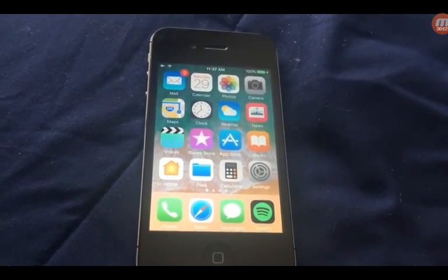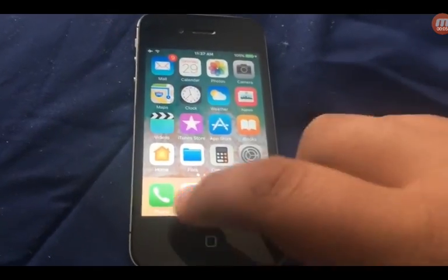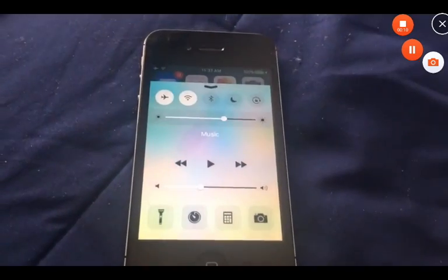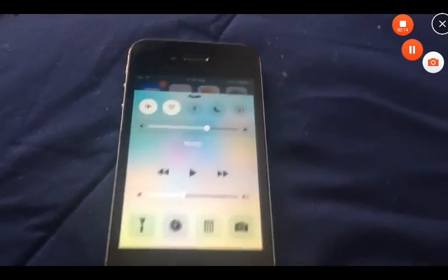Today I have the iPhone 5S on iOS 11.0, and we're going to do a control center test to see which one's faster. iOS 11.0 is from June 2017. That one was a little bit slow, but let's try iOS 12.